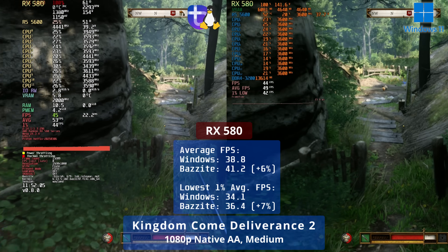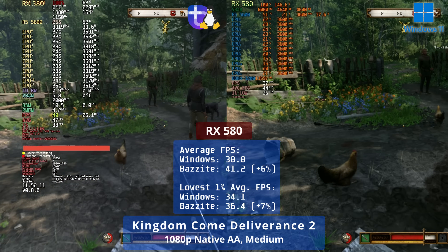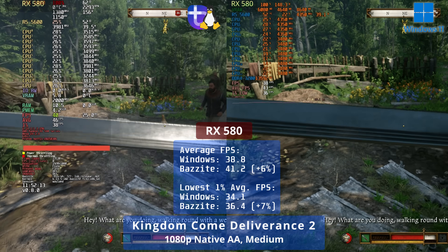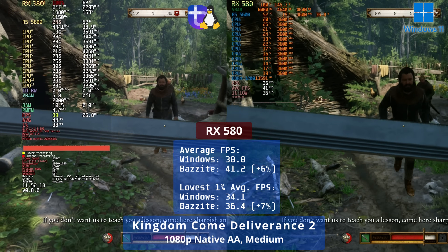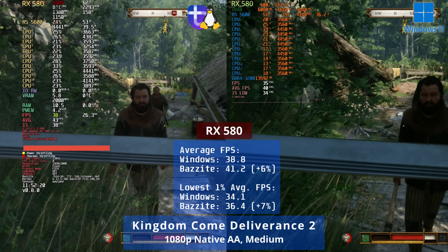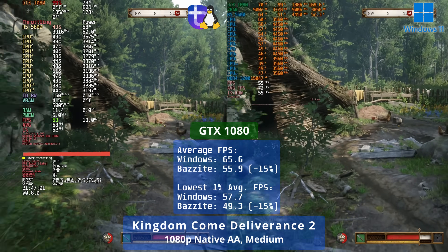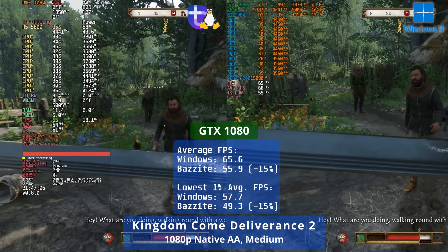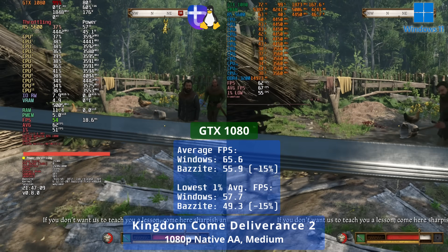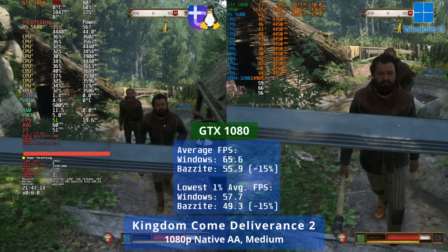Kingdom Come Deliverance 2 has been very smooth on every GPU and OS I've tested so far, so well done to the devs for that. The RX 580 again performs better on Linux, with a 6% improvement to the overall average and 7% for the 1% lows. The GTX 1080 does better on Linux here than with Cyberpunk 2077, but still only reaches 85% the performance it does on Windows in both overall averages and 1% lows. We'll see that this is pretty much a best case scenario, perhaps due to how well optimized this game is.